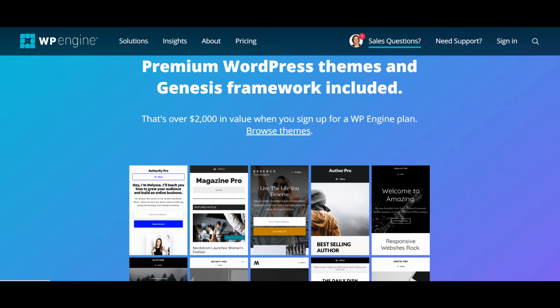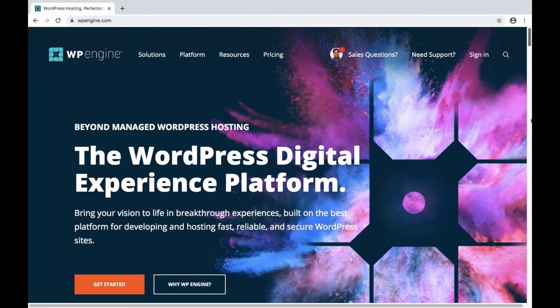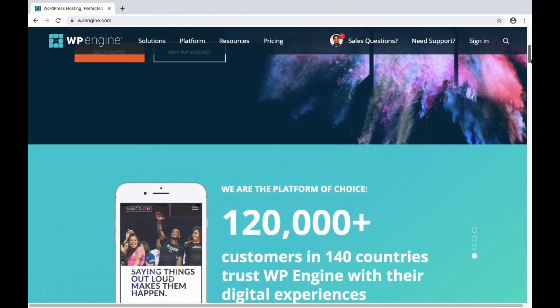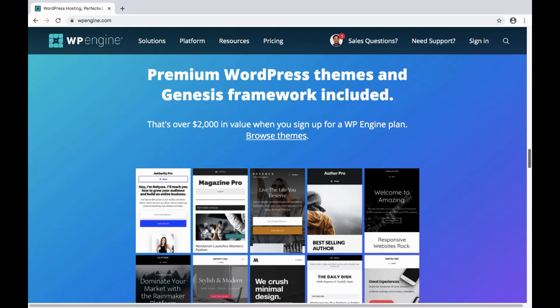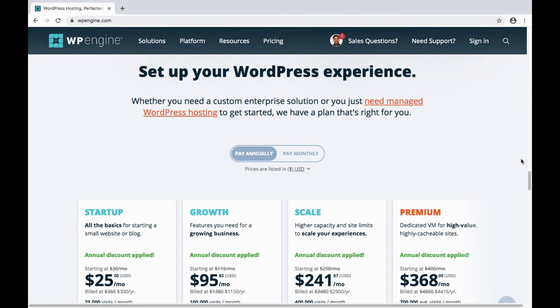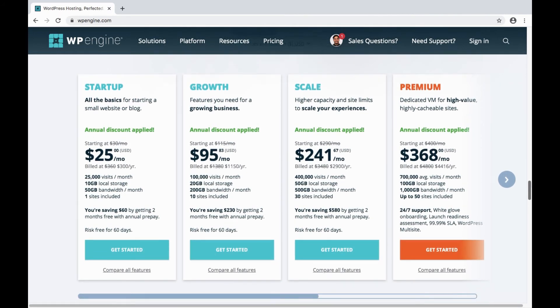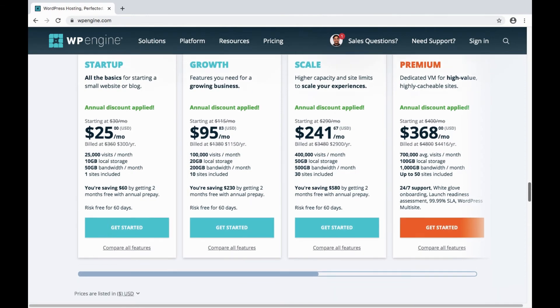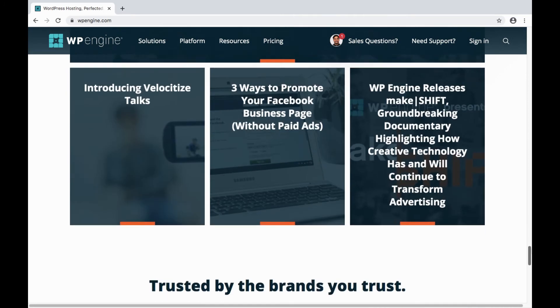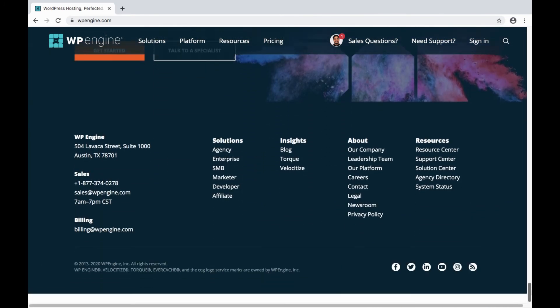StudioPress themes are some of the best designed and constructed WordPress themes available, and you get access to themes that are specifically useful for food blogs. WP Engine is the premier option for managed WordPress hosting. Their plans are not the cheapest options, but you're getting really optimized premium managed WordPress hosting.